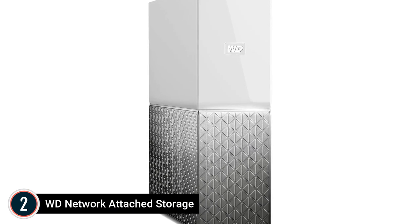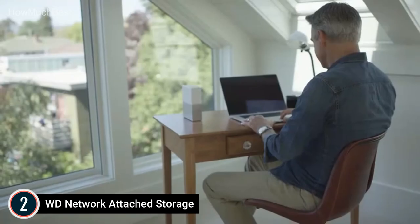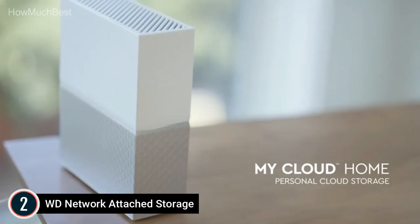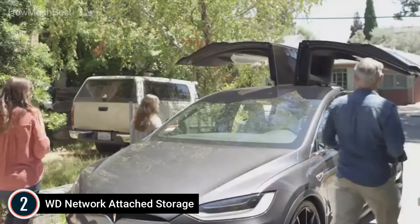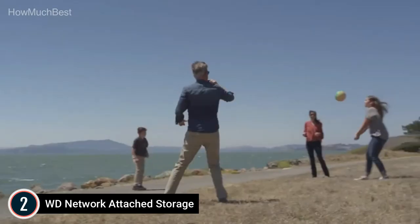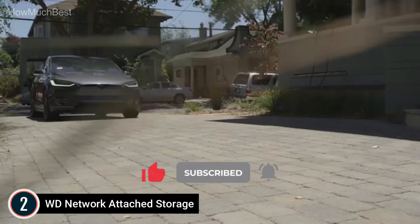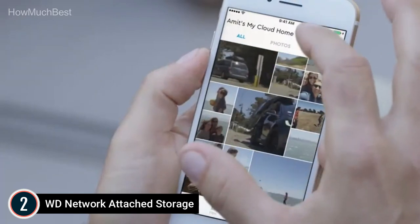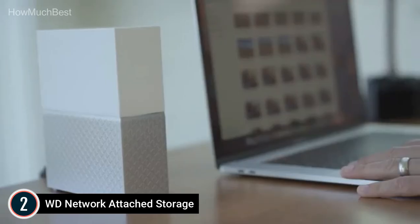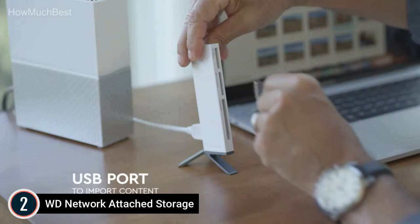Number 2 on our list is the WD Network Attached Storage (MyCloud Home). It provides centralized storage for your images, videos, and documents from your devices and popular cloud accounts. Easily organize and locate your data with the MyCloud Home app. Access your content wherever you are connected to the internet. Invite family and friends to share and create content together. You can stream music and movies using Sonos, Google Chromecast, Plex Media Server, and more. MyCloud Home automatically backs up videos and photos from your smartphone and wirelessly backs up and syncs your PC, Mac, and cloud accounts.